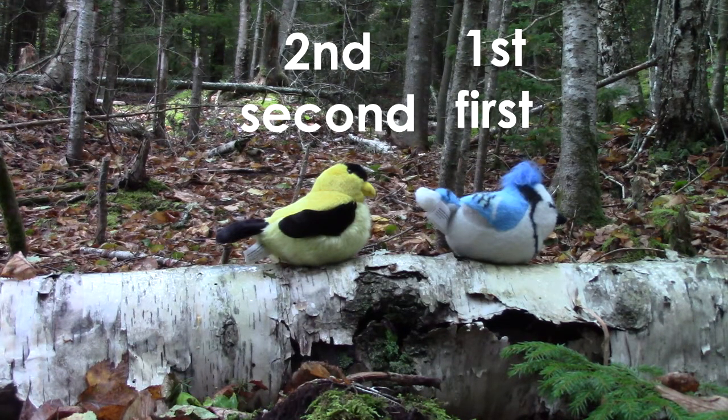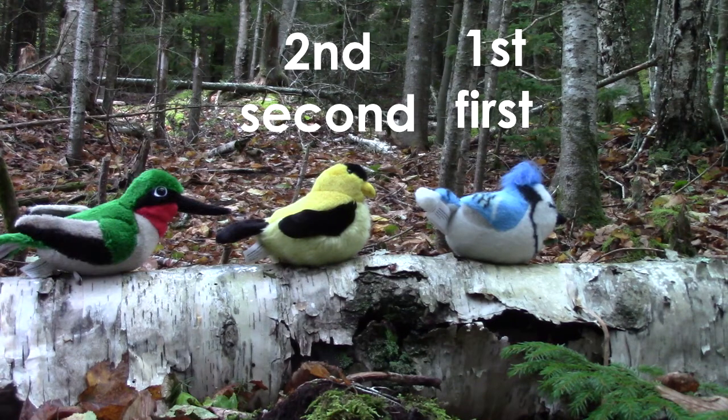The blue jay was first and the goldfinch was second. Then we had a precious little hummingbird, and the hummingbird flew right behind, or right next to, the goldfinch. The hummingbird is third in line.